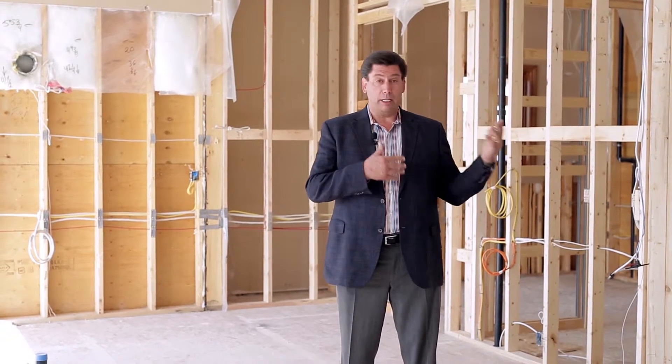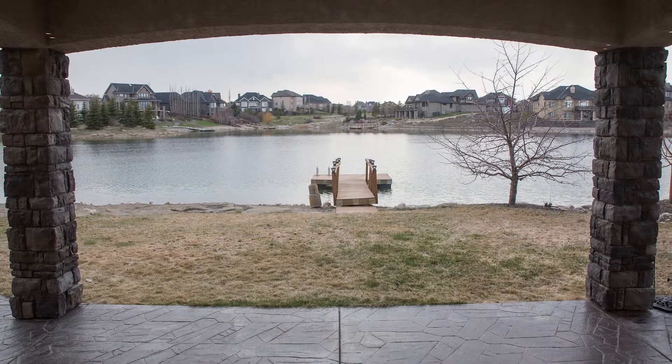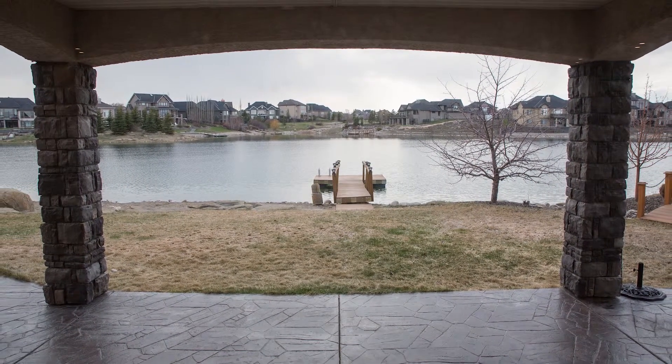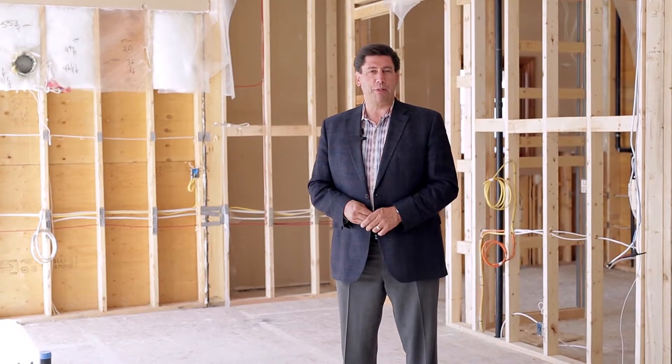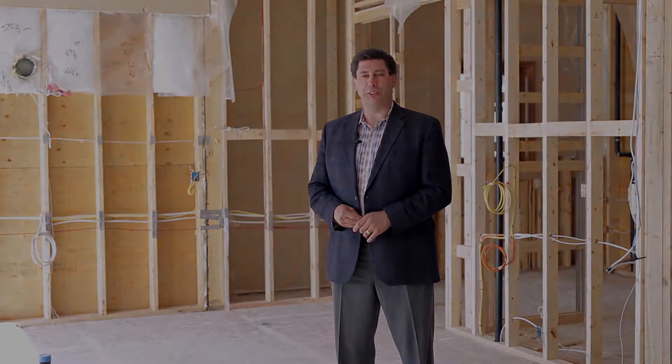One of the criteria was that directly opposite this home was an open green space, and directly behind was a 180-degree view of the lake. It was also west-backing. It had all the trappings this particular client was looking for — an executive walkout bungalow with a large square footage footprint — but the home had inherent challenges that this client wanted to change.